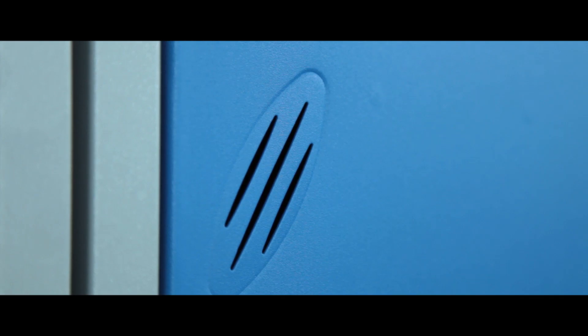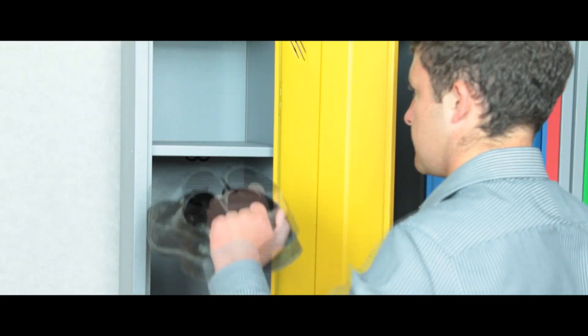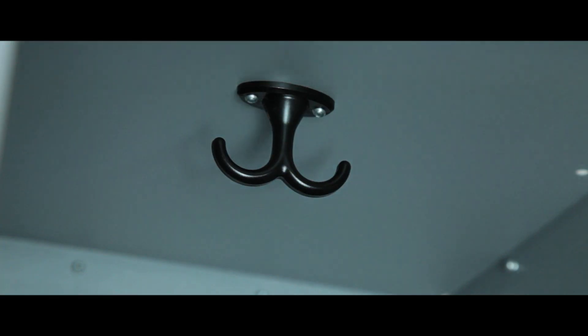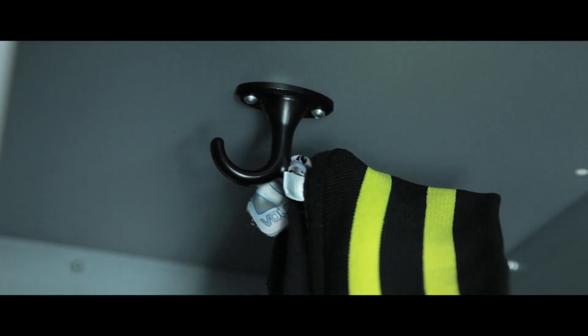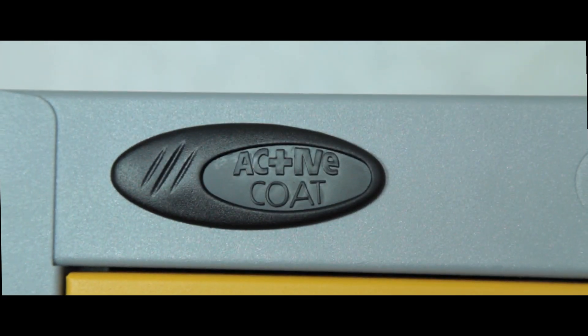All lockers have a vent within each door as well as a door strengthener, a solid cam lock, a five knuckle concealed hinge, and a separate and secure compartment. Coat hooks are fitted on single and two tier models. Active coat antibacterial technology means a finish can reduce